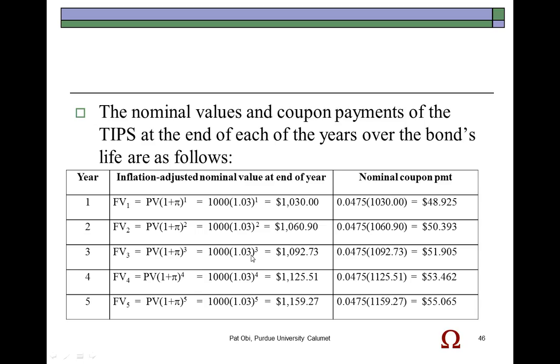The same treatment goes on for each of the years. All we're doing is adjusting the face value by the rate of inflation for that year, and then based on the adjusted face value, we recalculate your coupon interest income so as to keep you above the fray, so to speak. That concludes this presentation.